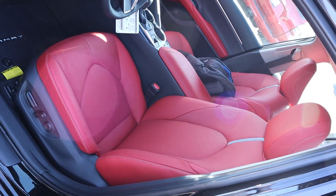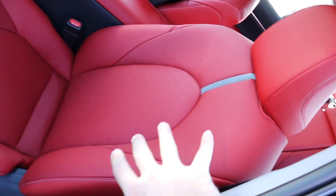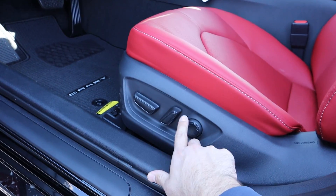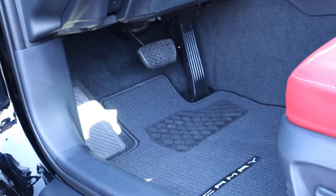The front seats are really nice — the bolsters are super wide and the entire seat is fully perforated, which will come in handy a little later in the video. You've got power adjustments with lumbar support, a sporty pedal layout, and it says Camry right there on the floor mat.